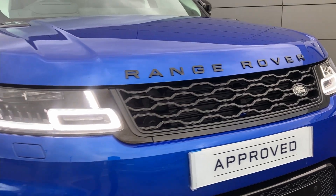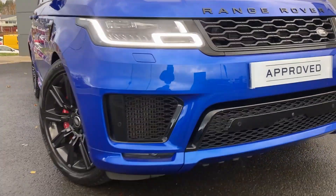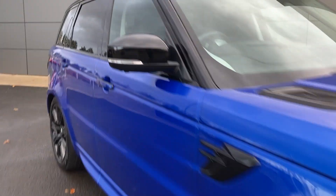Some of the standout features on this car include the black exterior pack, matrix LED headlights, front fog lights, and red brake calipers.